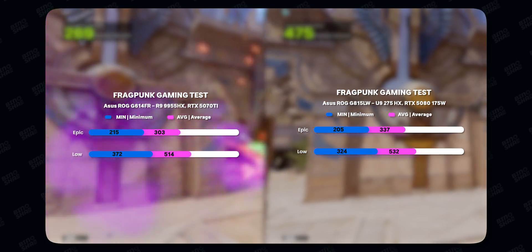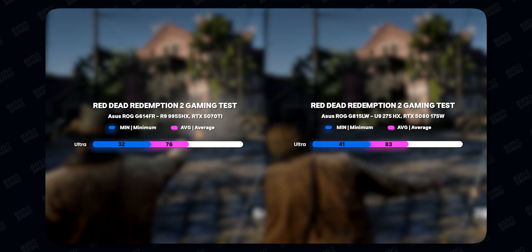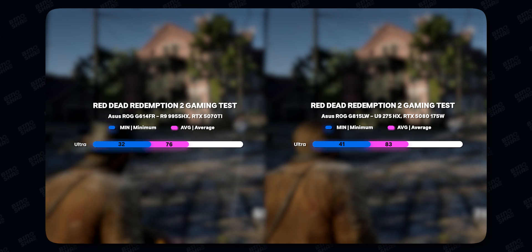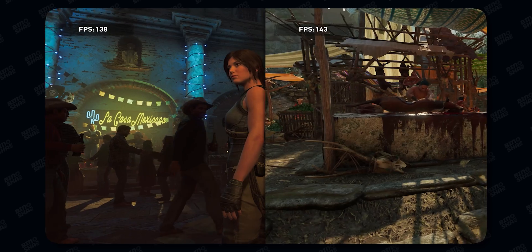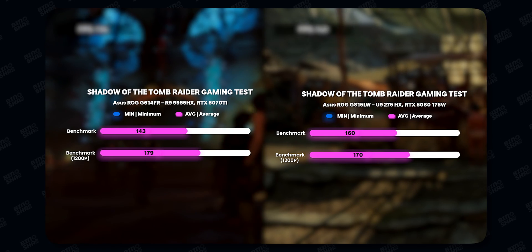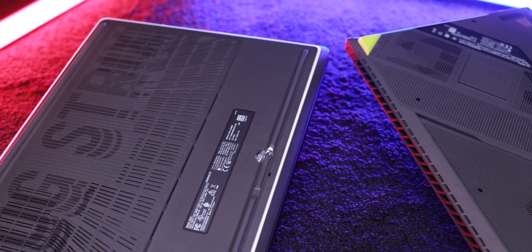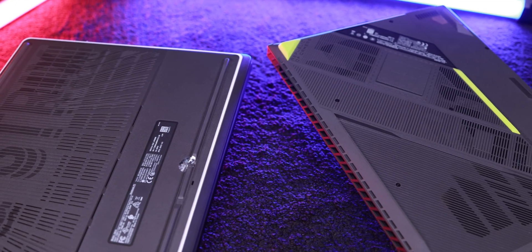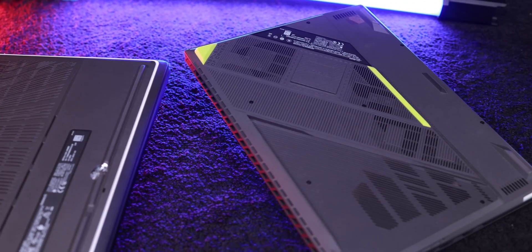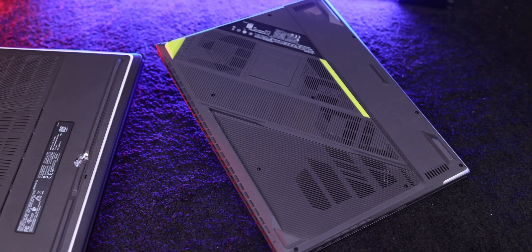The huge performance difference really begins to show itself when you push the limits — at higher resolutions, higher texture qualities, with intense ray tracing, or especially when you jump to 4K gaming. At 4K, that extra VRAM and TGP on the 5080 become critical, allowing for smoother gameplay and higher fidelity. If 4K gaming is your goal, the 5080 is the clear winner.